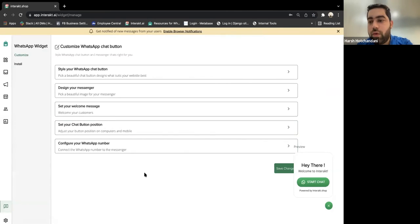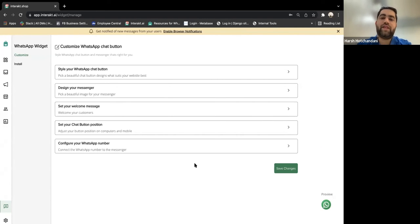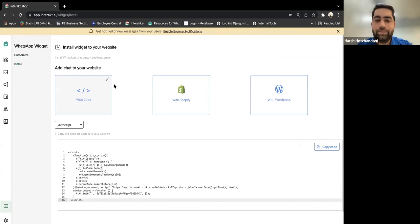Interact also offers a WhatsApp Chat Widget for your website. You may have seen a WhatsApp chat icon on e-commerce websites — clicking it redirects customers to your WhatsApp Business channel. You can customize the entire widget: design the messenger, set a welcome message, choose the chat button position, and more. Once done, save changes, go to the Install tab, and install it using the provided code.